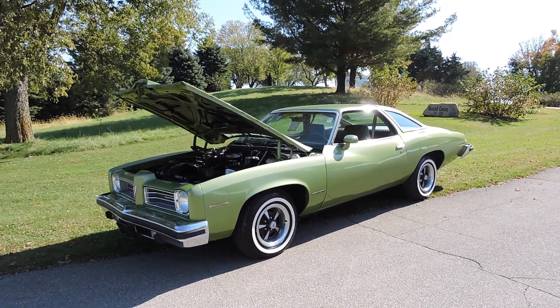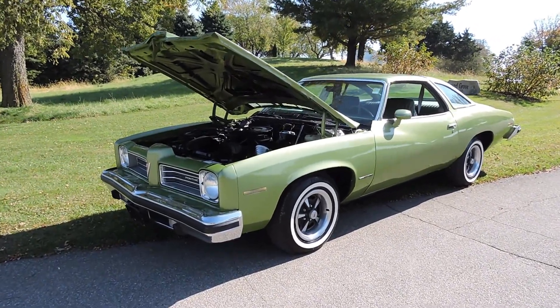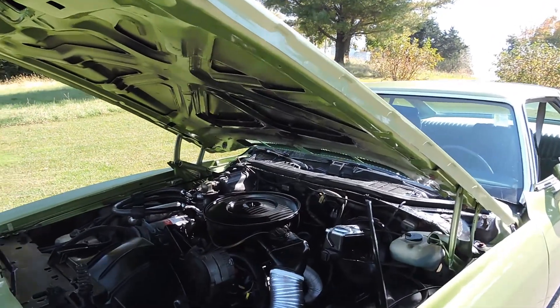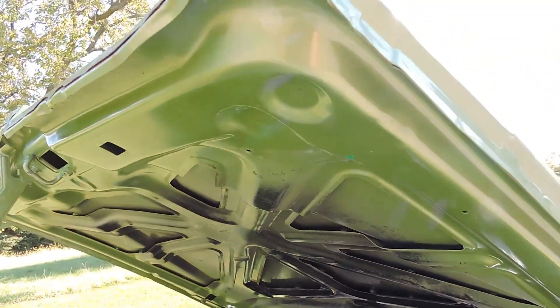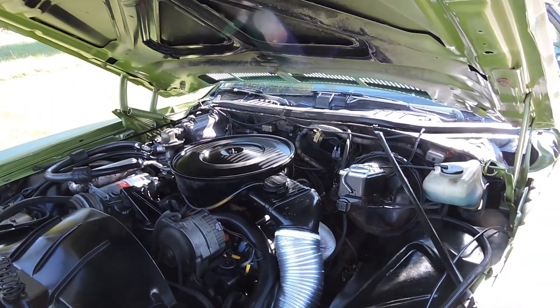This is a beautiful condition car. It's a 1974 Pontiac Grand Le Mans Sport, powered by what I believe to be its original 350 two-barrel V8 engine, with power steering, power brakes, factory air. Even the original green paint is still underneath the hood. Beautiful car inside and out.